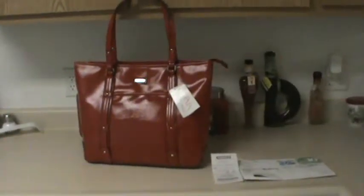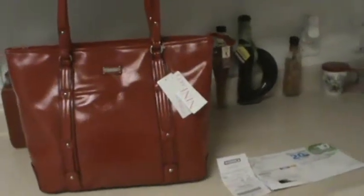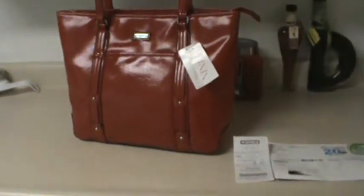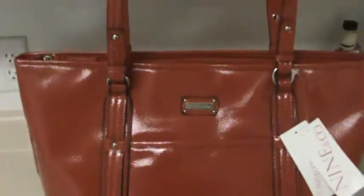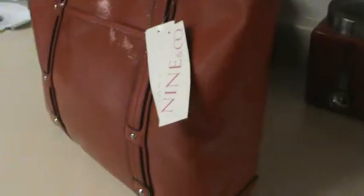Hello YouTubers and Facebook friends, I am so excited to show you this great deal that I got at Kohl's today. Today is the first of June, a Saturday, and this is a 9 West very voluptuous red leather tote bag. I got this on sale today at Kohl's — they're having a big clearance sale, by the way.